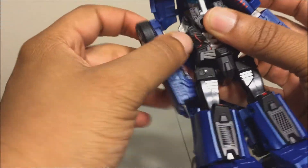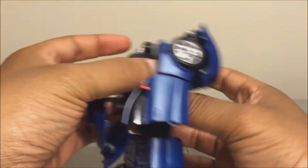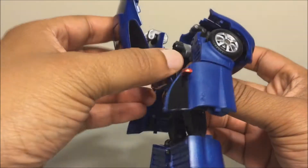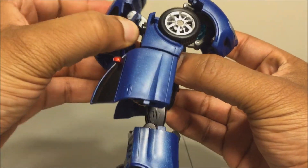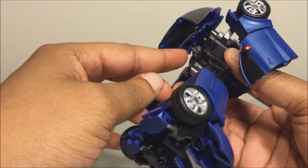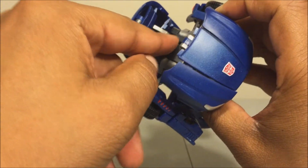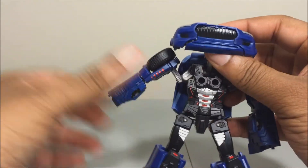Next, bring the arms down out of the way. Now, take the back section and flip this panel in like so. Then rotate the whole back section around, collapse it, and bring the backpack down. There's a little tab that slides into the groove on his back, and the hinge goes in between the two black pieces on his back. Backpack is done.